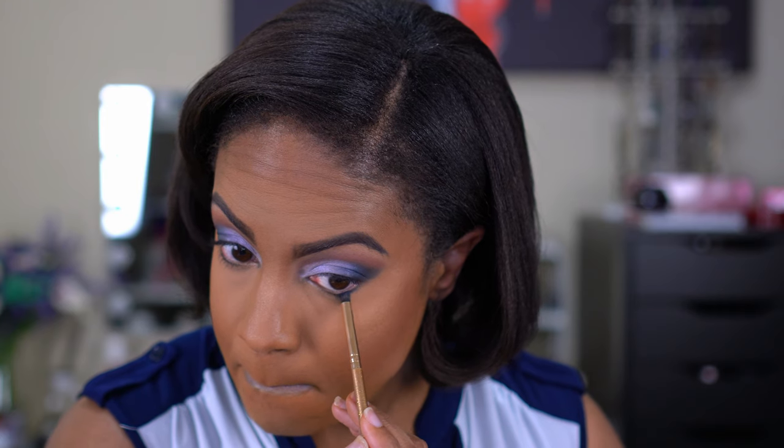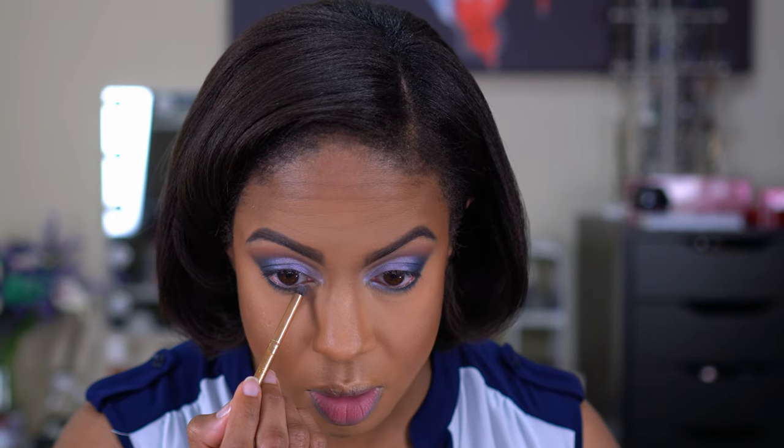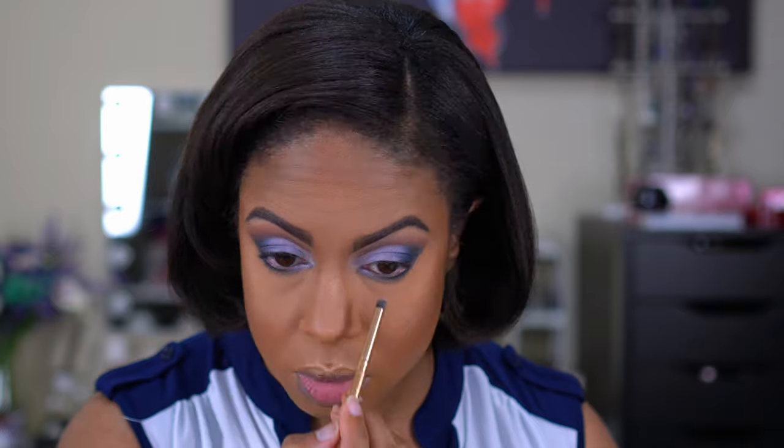Now to finish up the bottom lash line, I'm going to go in with that blue and see if I can get it to pop more. I'm a little disappointed — I don't want a navy blue, I want the blue that looks like the pan and like it does on my finger. I'm going in with Rebel Gray on the inner third. It just doesn't look anything like the swatch. It's still pretty, just not what I expected.